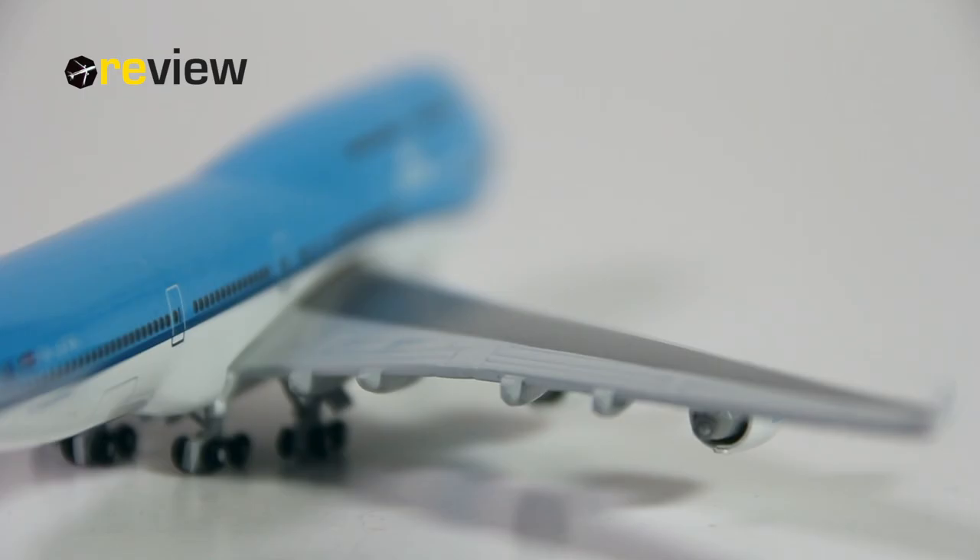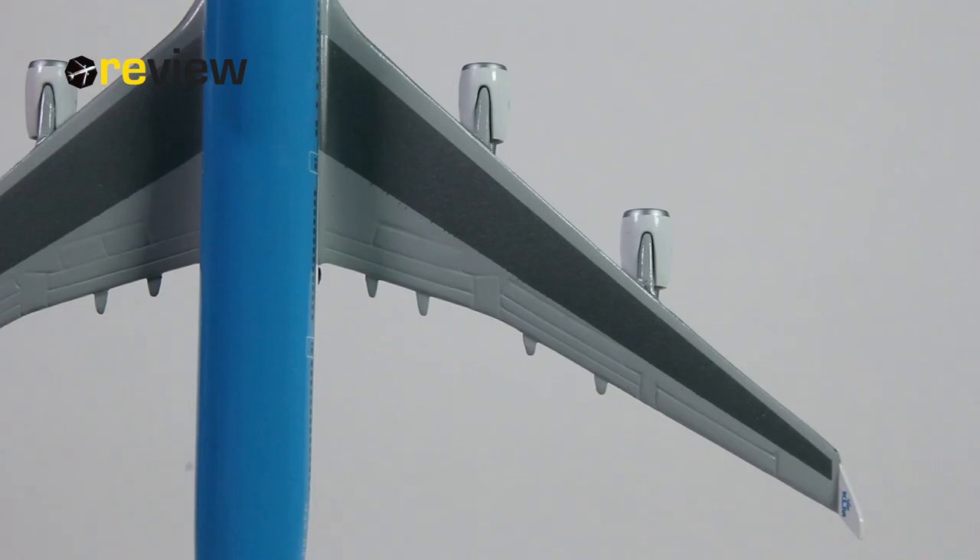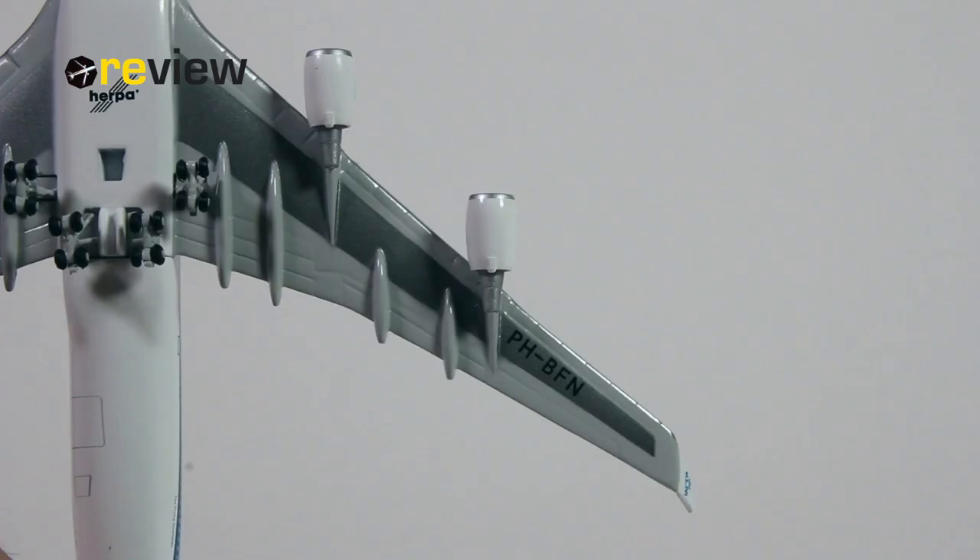Now we should also take a look at the wings. On the top side, we have all the different flap slats and spoilers carved out, although I think that could be a little bit more detailed. We have a little bit of different shadings of grey, but also here we could have a few markings here and there. The underside looks pretty decent, where we also find the full registration code of the aircraft once again.